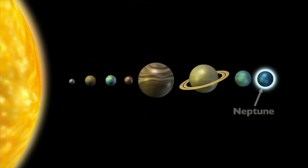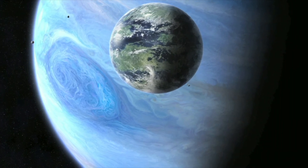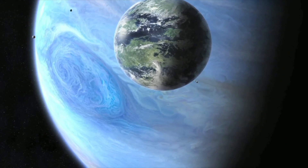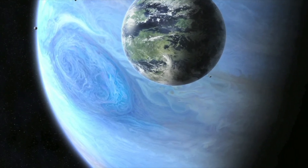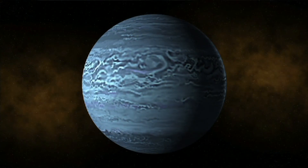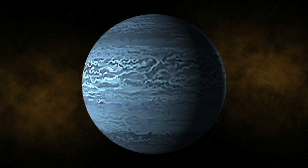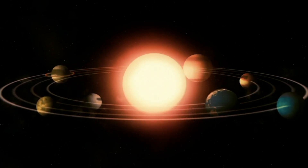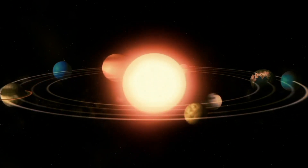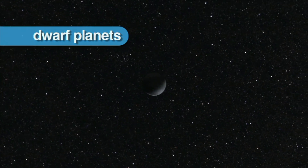Neptune is the farthest planet from the sun. It is nearly four times the size of Earth and experiences the most violent weather in our solar system. Storms have been spotted on its surface with freezing winds that blow about ten times faster than any hurricane on Earth. In addition to the eight planets, scientists have identified dwarf or minor planets, one of which is Pluto.